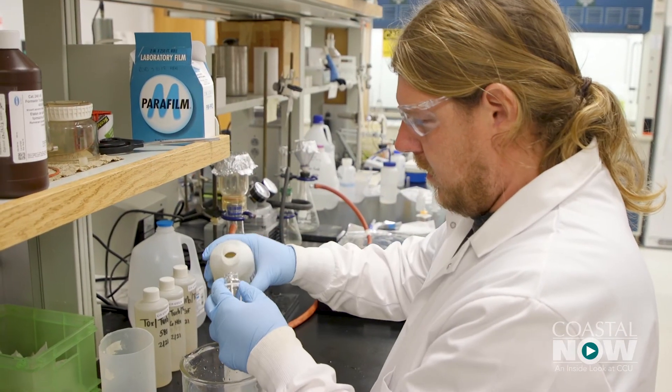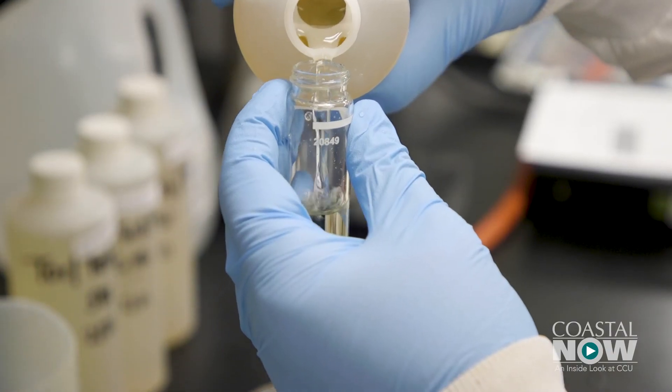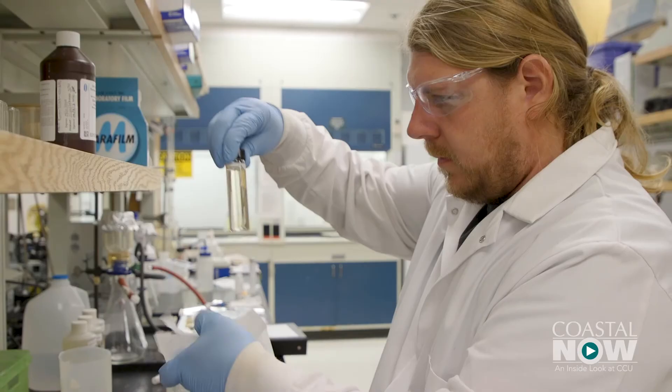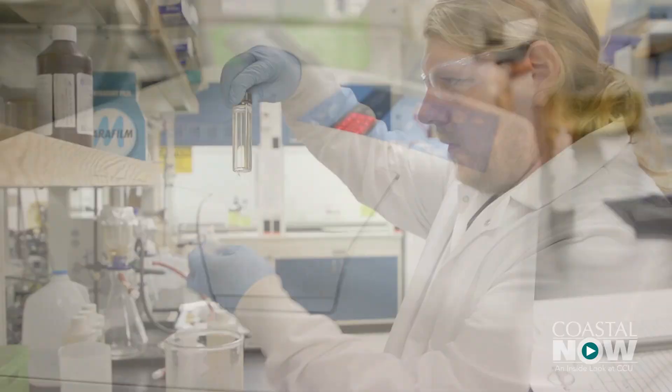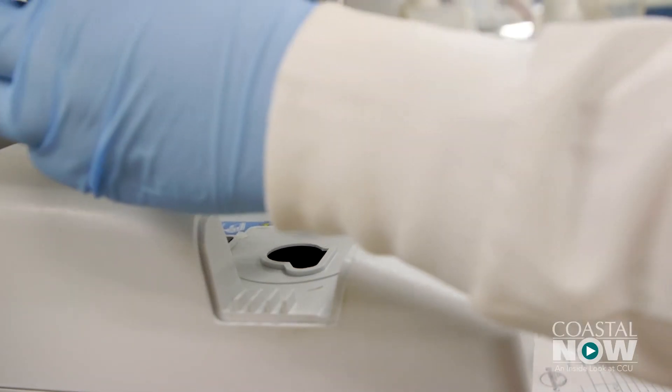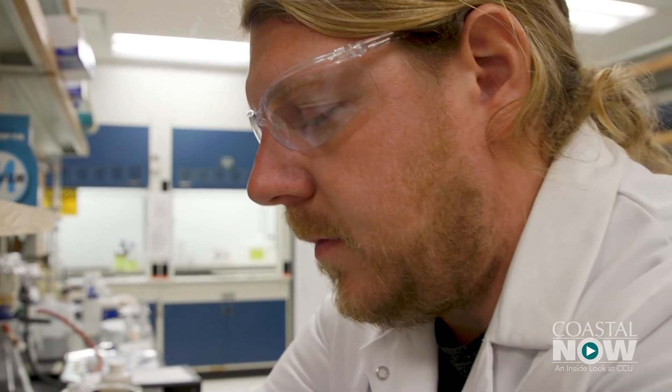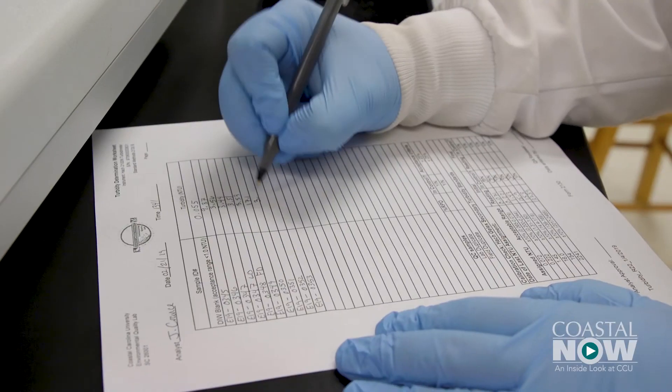Coastal equips the teams to do the job. We're very fortunate that the university has been able to support the kind of equipment the students need to use. The training for students gives them what they'll need for a career in the field — the students learn skill sets and how to interpret data. I know what it takes in the field, in the laboratory, and then the paperwork as well.